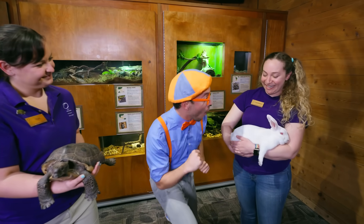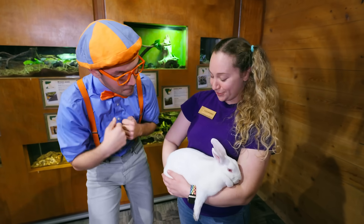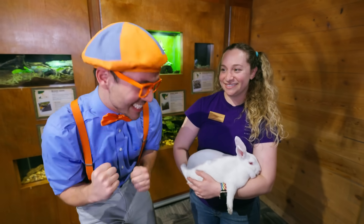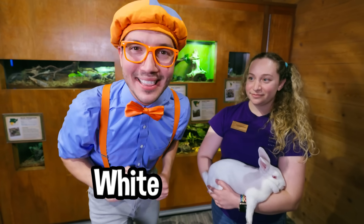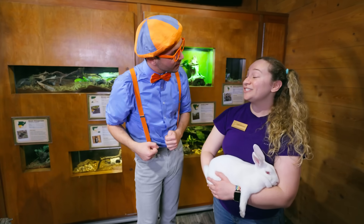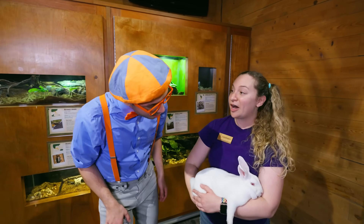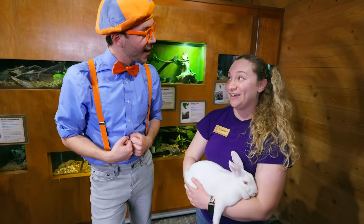This is Benji the bunny. Hello Benji. Is it okay if I give Benji a pet? Absolutely. Benji is so soft and so fuzzy. Benji is the color white, and Benji's eyes are the color red. Hannah, why are Benji's eyes red? His eyes are red because he's an albino bunny. An albino bunny! What does albino mean? That just means he doesn't have the color pigmentation in his eyes like we do — instead, we're seeing his blood vessels.